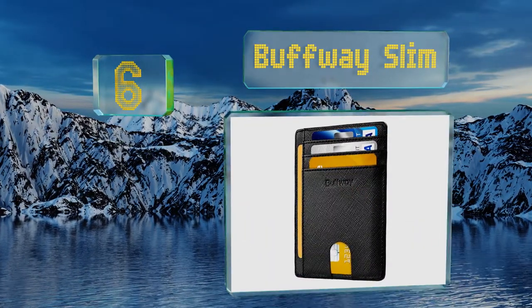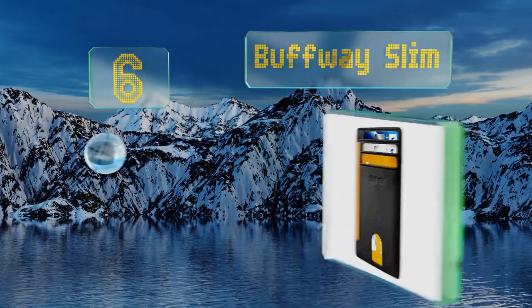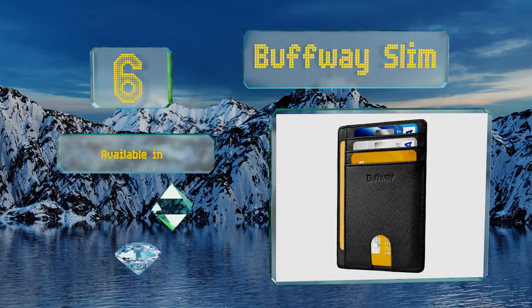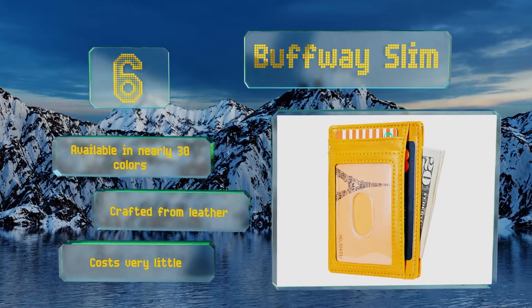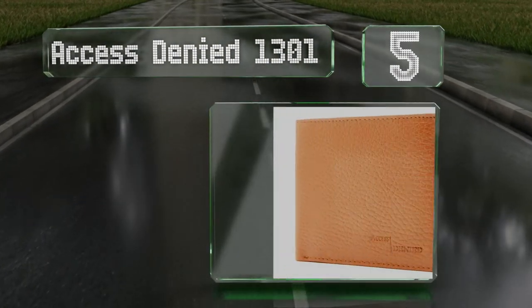Moving up to number six, if you don't want anything bulky in your pocket, try the Buffway Slim, which should help keep you organized. Each side has several spaces for cards and is backed by a 100% satisfaction guarantee. It's available in nearly 30 colors and crafted from real leather — and it costs very little.